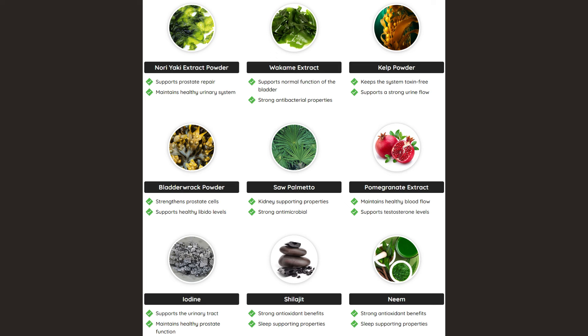Lycopene offers antioxidant benefits, potentially reducing the risk of prostate issues. Vitamin D supports immune function and contributes to overall prostate health. Prostadine combines these key ingredients to provide a comprehensive approach to prostate support, targeting various aspects of prostate health.